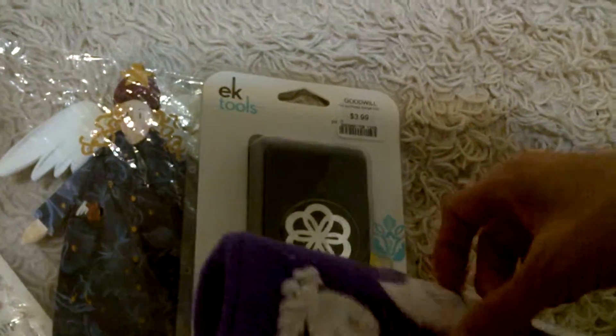Then I got this cat stocking for $1.99. This little picture comes out, so I can stick one picture of my cat in there.